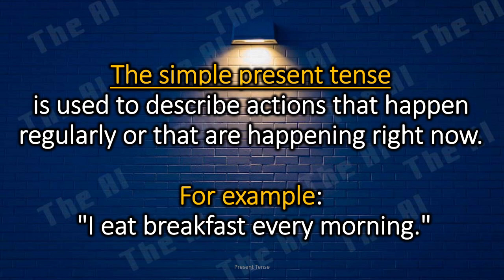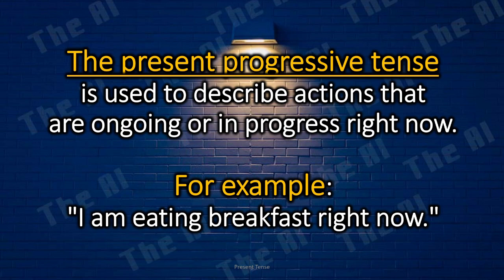The simple present tense is used to describe actions that happen regularly or that are happening right now. For example, I eat breakfast every morning. The present progressive tense is used to describe actions that are ongoing or in progress right now. For example, I am eating breakfast right now.